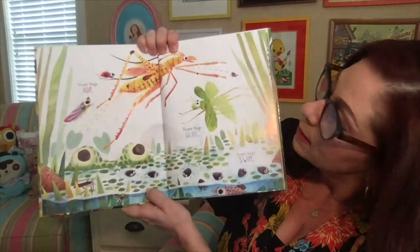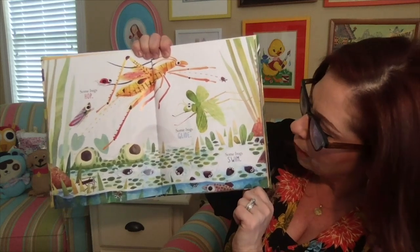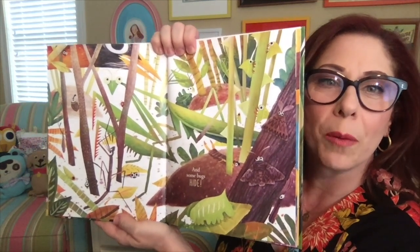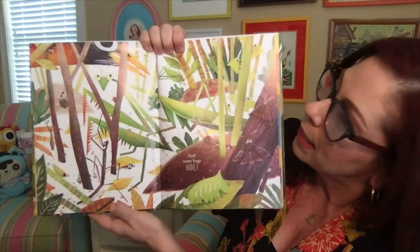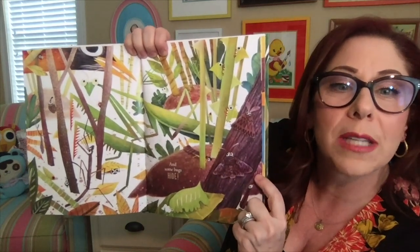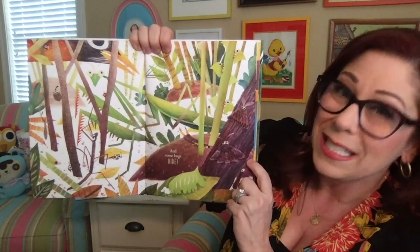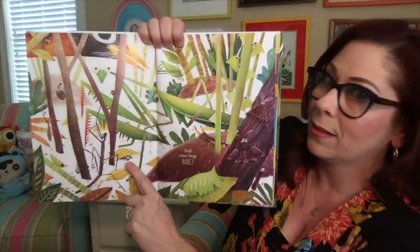Some bugs hop. Some bugs glide. Some bugs swim. And some bugs hide. This is one of my most favorite bugs. Can you see him in there hiding? That is a praying mantis. There's his head, and there's his long body. He almost looks like a long blade of grass — he's camouflaging himself. He eats other bugs. That little ladybug is hiding so she doesn't get eaten.